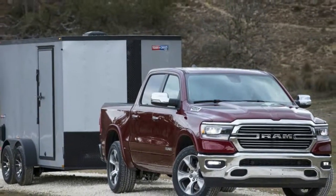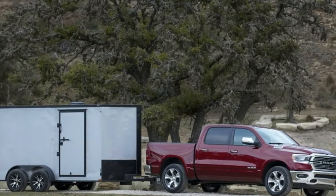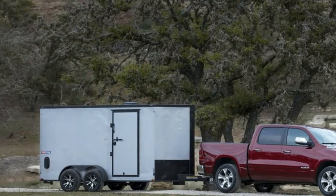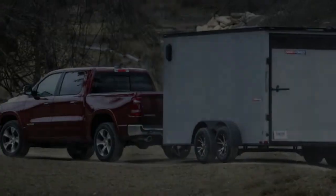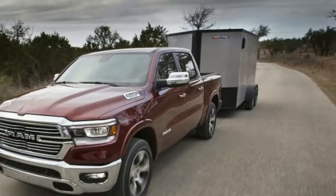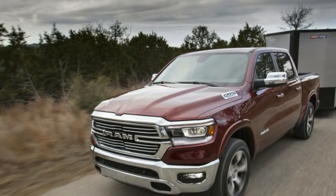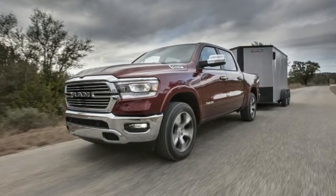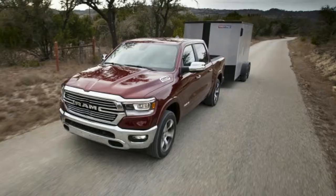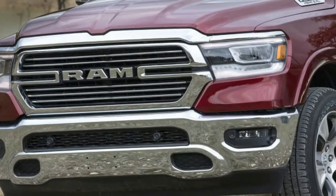Editor-in-Chief Greg Migliore: The 2019 Ram 1500 is simply the best truck in the market. It's powerful, comfortable, brash, and the embodiment of what a full-size pickup should be. The Hemi V8 is always the first thing I notice when I test one, and it's smooth and potent in this 4x4 Laramie. Ram has wisely expanded its engine selections in recent years, though the V8 remains my favorite.